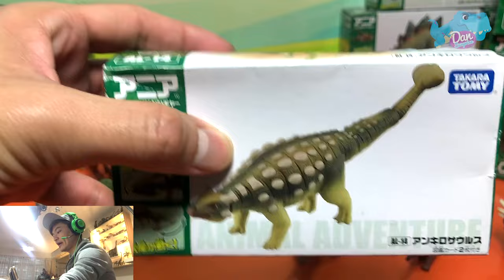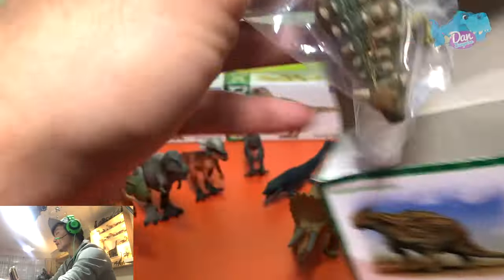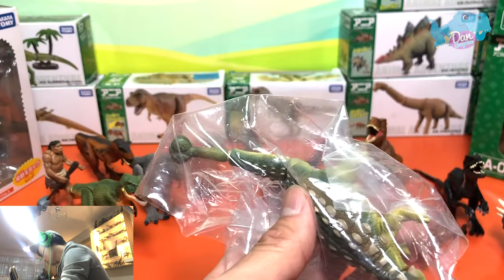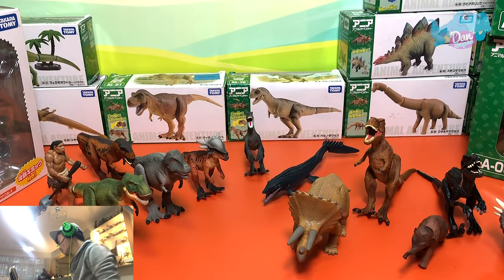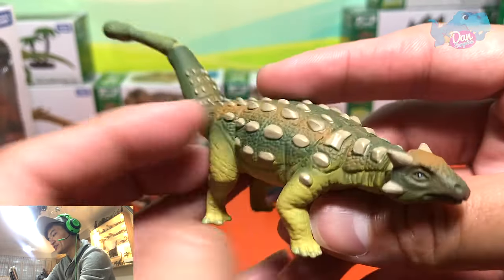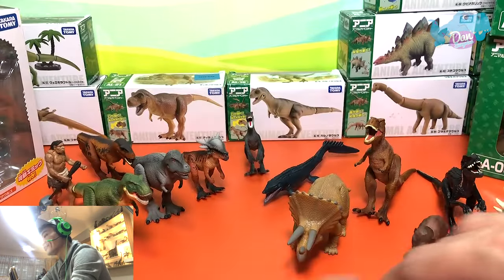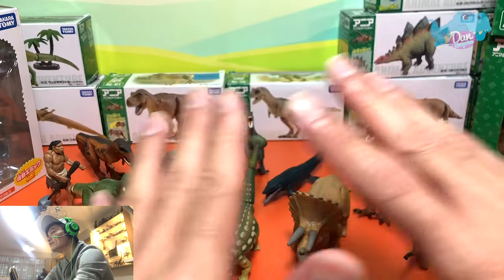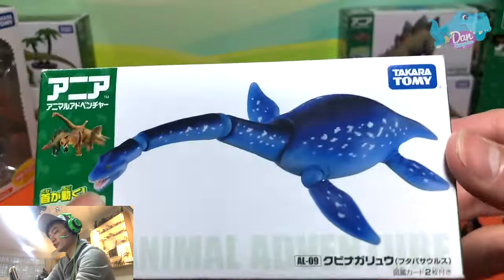Next up, let's take a look at the Ankylosaurus — the poor dinosaur which was flipped over by the Indominus Rex. Ankylosaurus is known as the Fused Lizard, and I think you guys know it because the bones inside its body are fused together to form a really strong armour against predators.